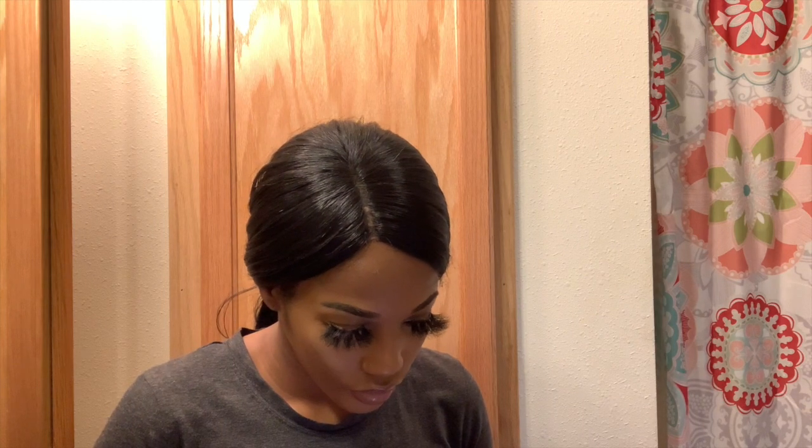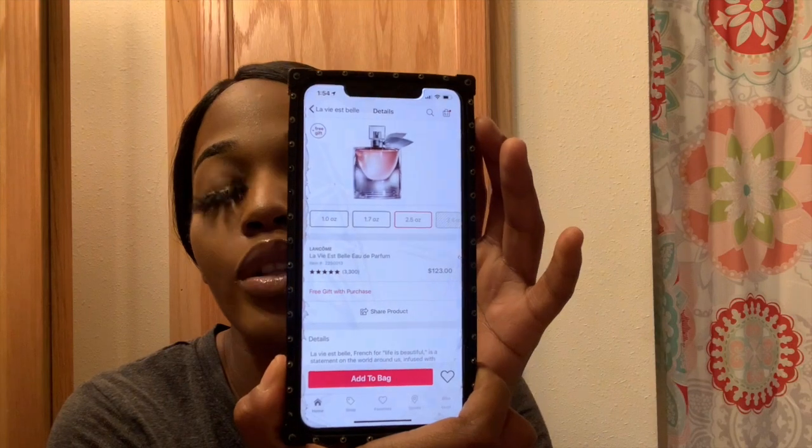If I ever caught somebody younger than me wearing this, I'd be like, 'What are you doing with that on?' That is not even your vibe. This is a big bottle. I definitely paid over $100 — probably like $120. The 2.5 ounce bottle retails at Ulta for $123, so I was like three bucks off.